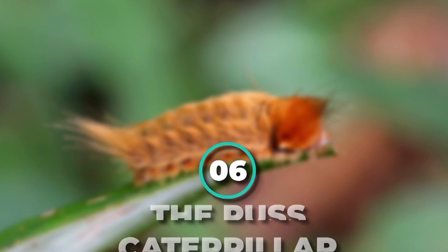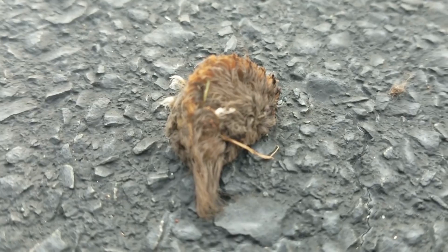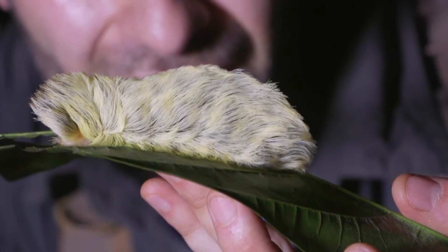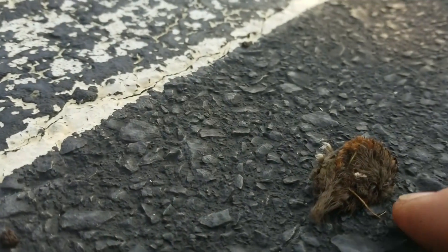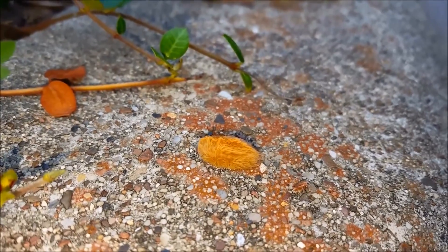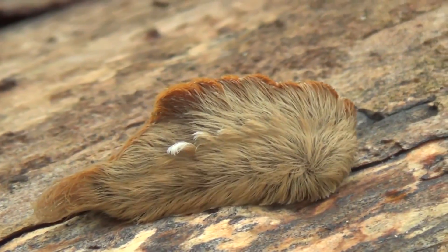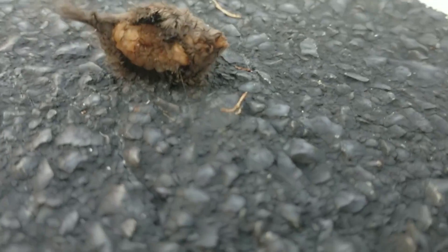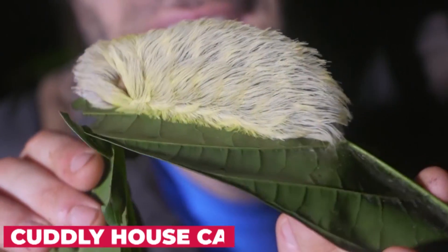Number 6: The Puss Caterpillar. It may look like a misplaced toupee — it has actually been dubbed the Donald Trump caterpillar. But this flannel moth larva is not covered with hair at all. Those silky-looking threads are actually venomous spines that can cause intense burning pain when touched, making it one of the most venomous caterpillars in the U.S. It is common in Florida, but reaches its greatest abundance in Texas, from Dallas southward to the western central part of the state.